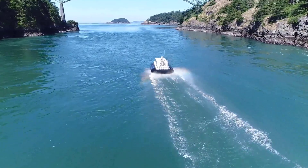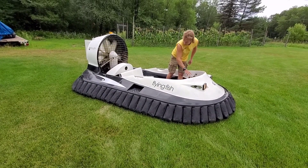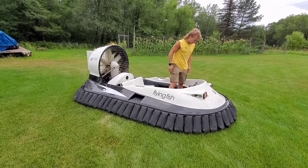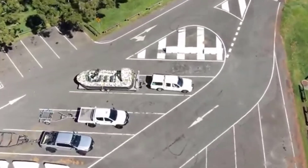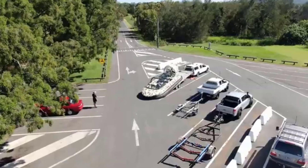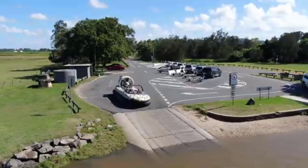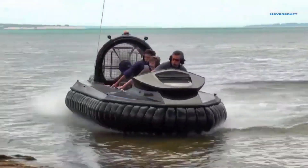These incredible vehicles, capable of traveling over land, water, mud, and ice, use an air cushion to glide effortlessly across various terrains. From recreational models that promise exhilarating adventures to military and rescue hovercrafts designed for high-stakes missions, the diversity and innovation within this field are astounding.